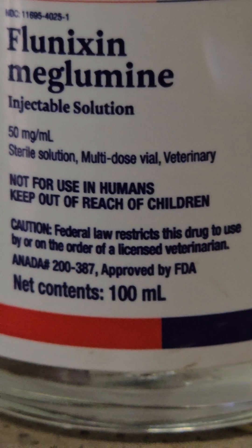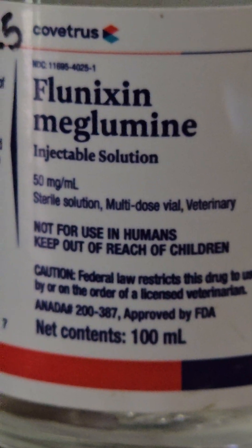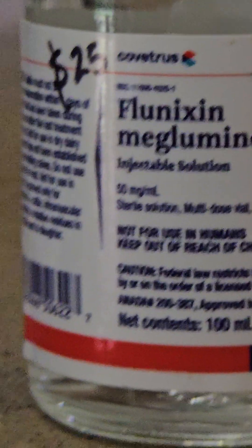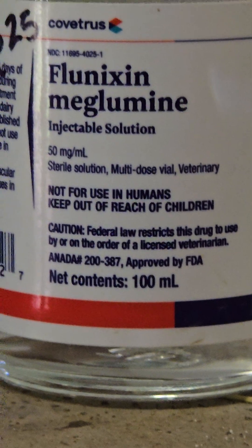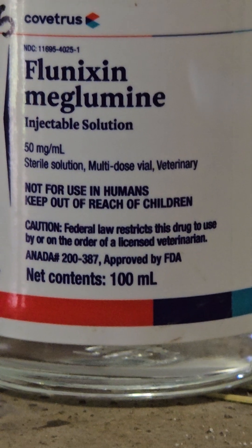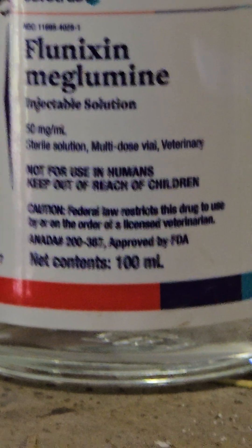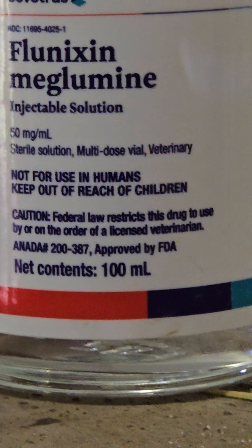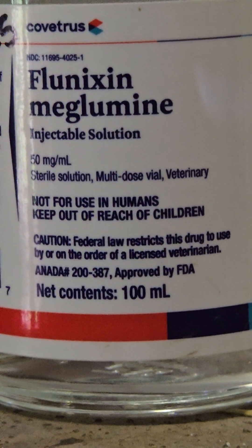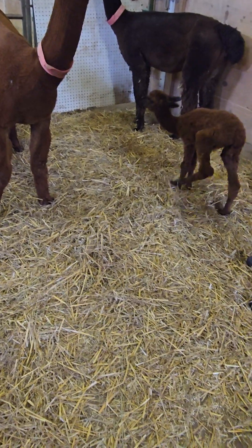The other thing I'm going to do this morning for this mama, since she's being so nervous and I think she might still be a little sore from her birth yesterday, is give her a little dose of Banamine. The dose for this is 1ml per 100 pounds, so they don't get very much. It's like a painkiller and a fever reducer, so if you have an animal with a fever this is good to give them.